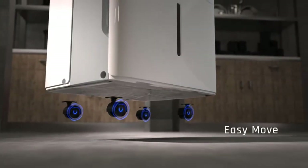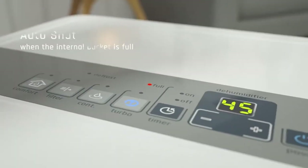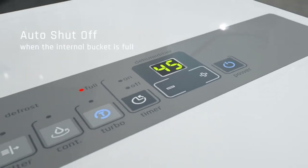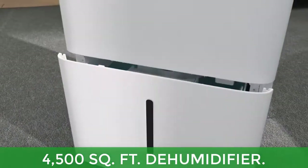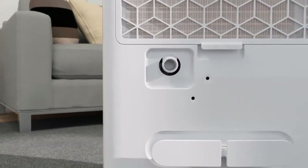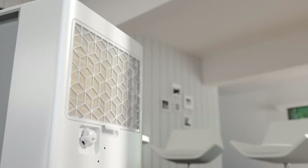Main features: Portable, sturdy four-wheel design for easy portability. 1.6-gallon bucket removes up to 50 pints of moisture from the air per day. Easy built-in timer offers increased control and efficiency. 4500 SQ FT coverage, quiet and Energy Star Certified, easy maintenance.